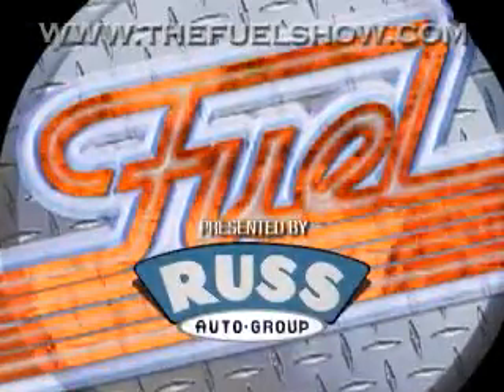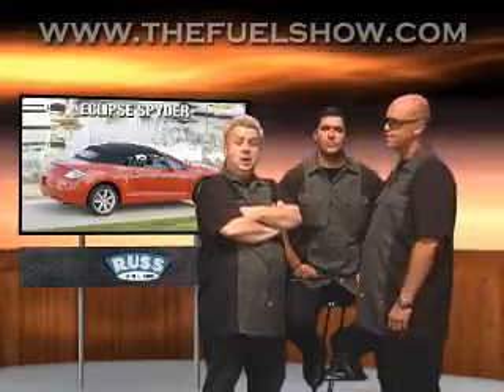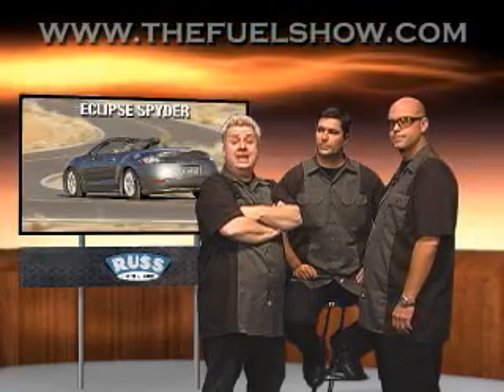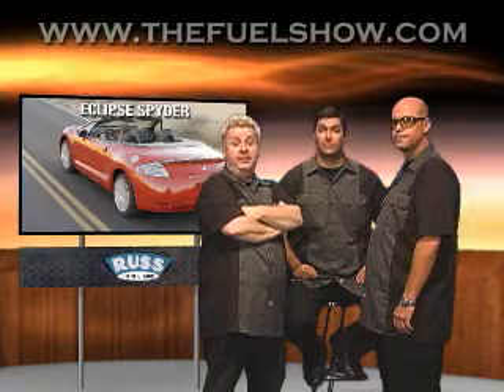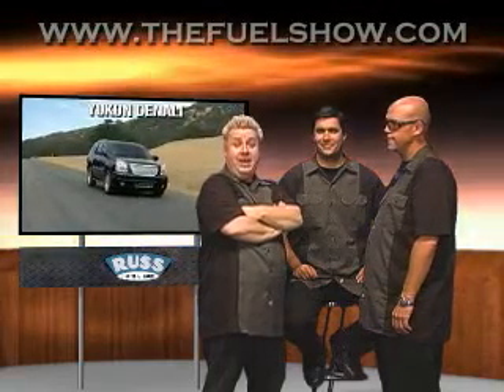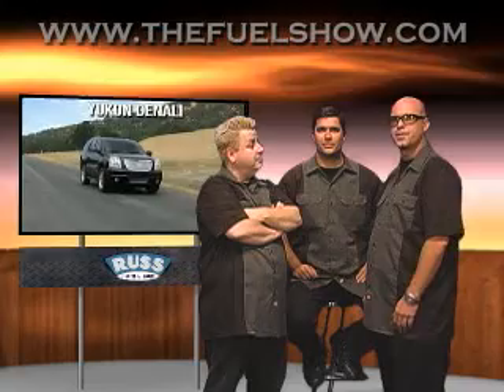Fuel is brought to you by the Russ Auto Group. Welcome back to Fuel. On this week's show, two behind the wheels — we're going to take a look at the Mitsubishi Eclipse Spider GT along with the Yukon Denali. Also, Dennis is going to be in the pits. We'd like to take a second to thank a special sponsor, the Russ Auto Group, who brings Fuel to you each week.